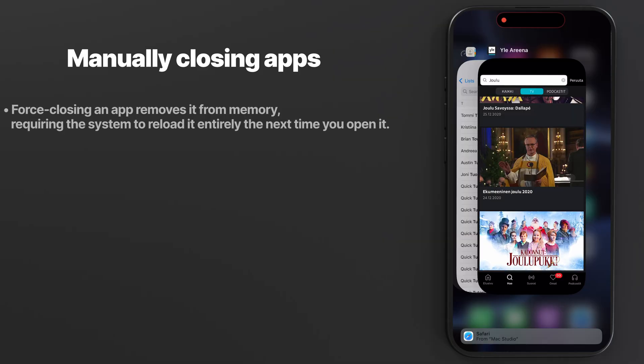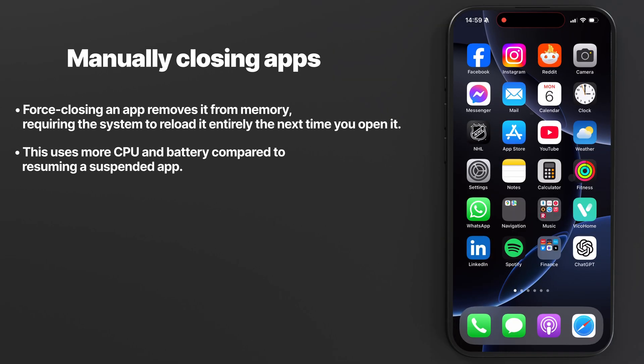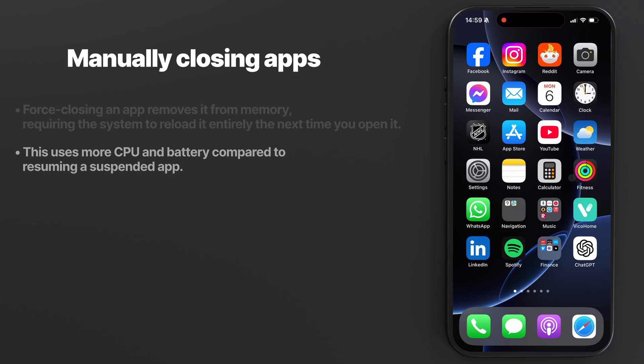These suspended apps use almost no resources and are ready to relaunch quickly. If you manually quit an app, reopening it requires the CPU to reload the app entirely into memory, and this process consumes more power than resuming a suspended app. So don't worry about apps running in the background.